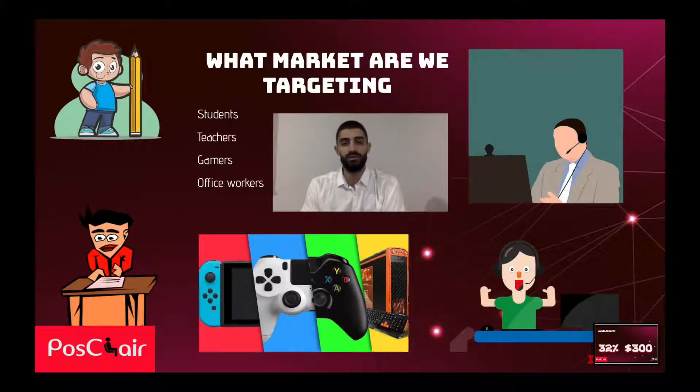Our product is mainly designed to target students, teachers, gamers, office workers, and people who use office equipment and may suffer pain or discomfort. According to our survey, people said they suffered mostly from back pain and neck strains due to long sitting time on chairs with less comfort. So we designed a product that was simple, yet innovative and affordable to attract a specific niche market.